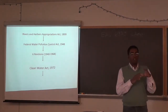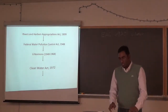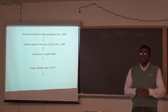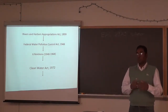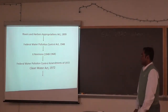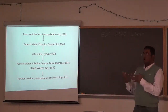Nixon was initially in support of the law, but when he saw the cost figure, he vetoed it. The House and Senate overturned the veto. Since then there have been revisions, and the Supreme Court has ruled several times on what the law actually means. The text says pollution should be eliminated from the navigable waters of the US — but what counts as 'navigable' and what counts as 'waters of the US' are contested terms even today.